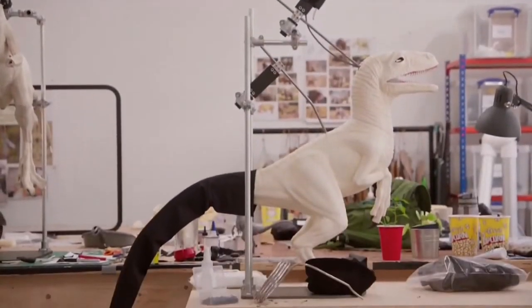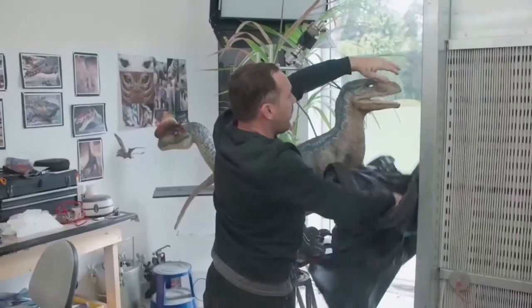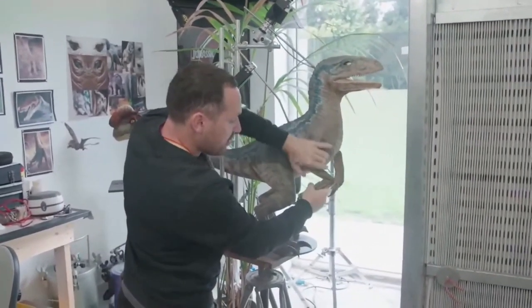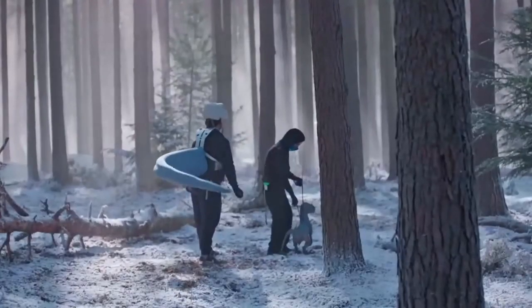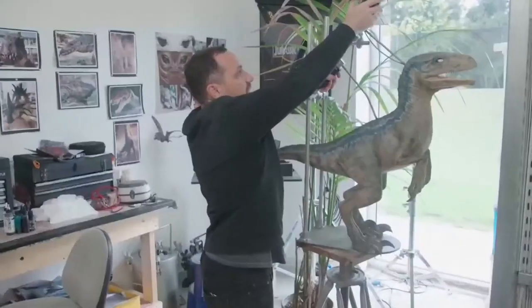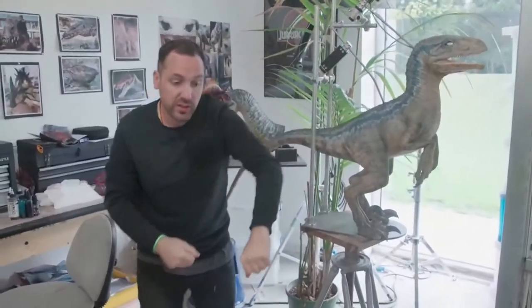We have what we call a performance puppet — a much more lightweight version. It'll have eyes in, but you can see here it's poseable, so we can pose the arms. It's going to be a lot lighter than the animatronic because it hasn't got a robot inside. So effectively, someone can take these handles and actually perform it on the day.